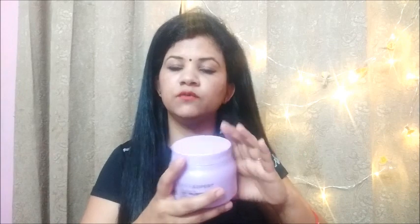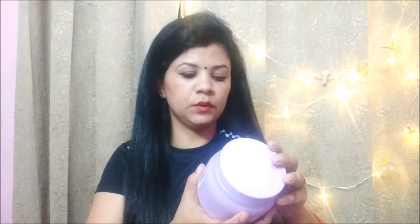The MRP of this mask is 1015 rupees. If you have a small pack, I will share the link. It is the same quantity and you can apply it easily. It is a very good mask and it will give you a salon look, a professional look.